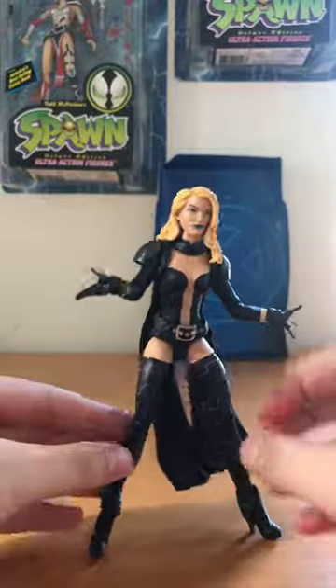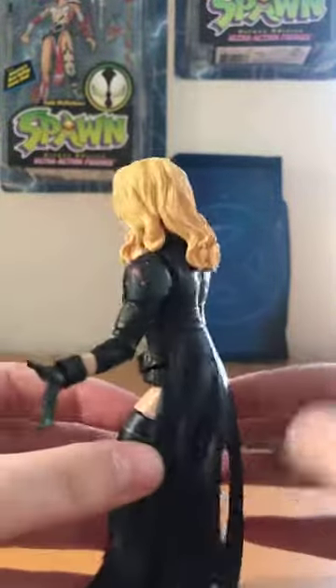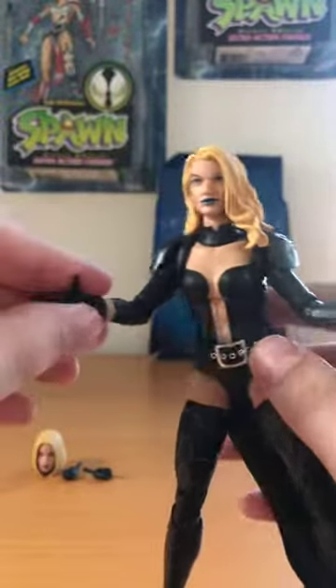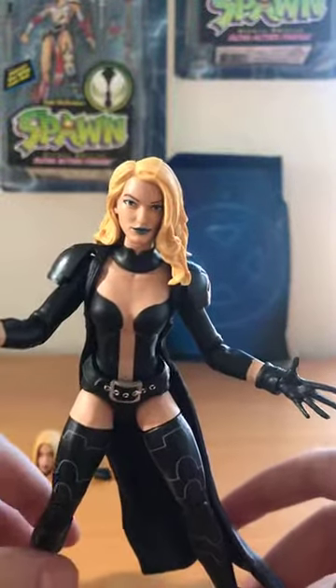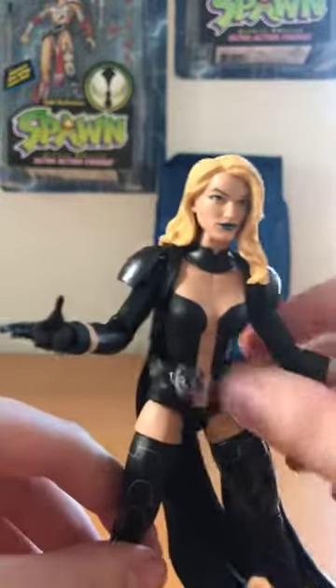I forgot to bring up my Magik — I have the Magik that goes with her. I do not have the Scott. The Cyclops came by himself and he is running somewhere around 60 to 80 dollars in box right now, I think. Out of box I saw him for around 40, so it's still pretty out there. Let's just take a look at her articulation.